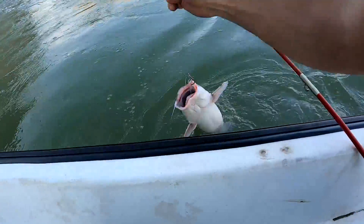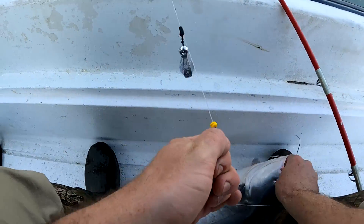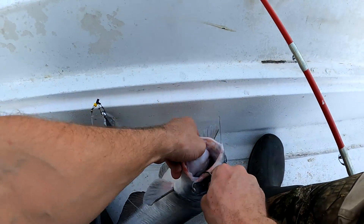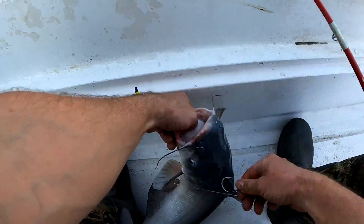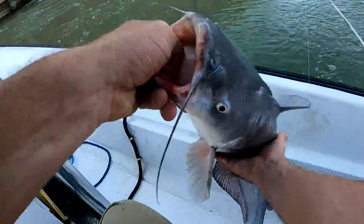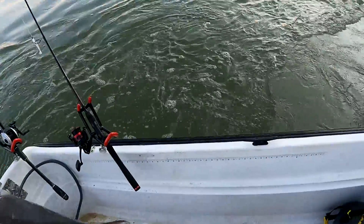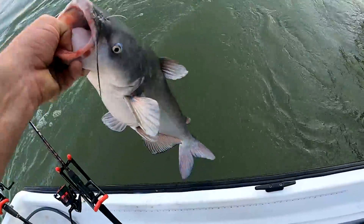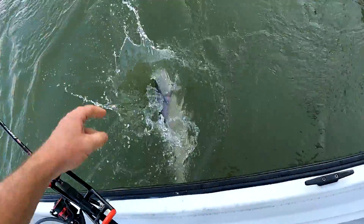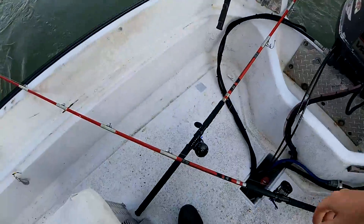He's hooked pretty good. There we go — that didn't take long at all. Let's go ahead and get this guy back. I ain't even got all my rods set up, still got one that needs bait.